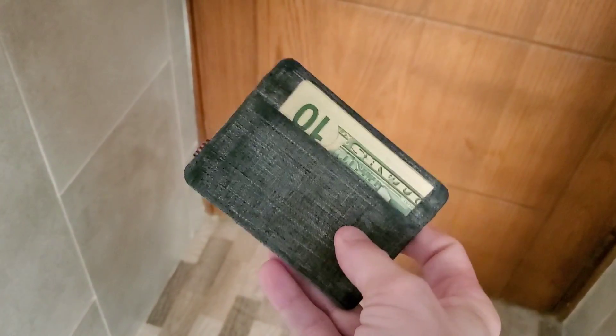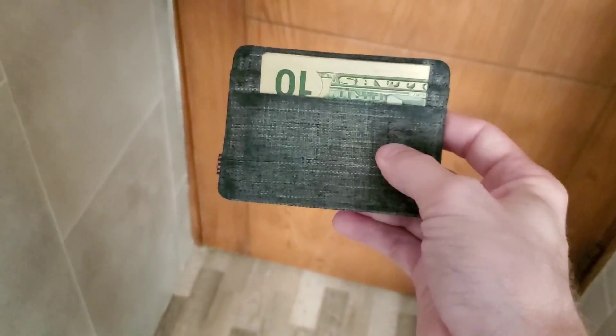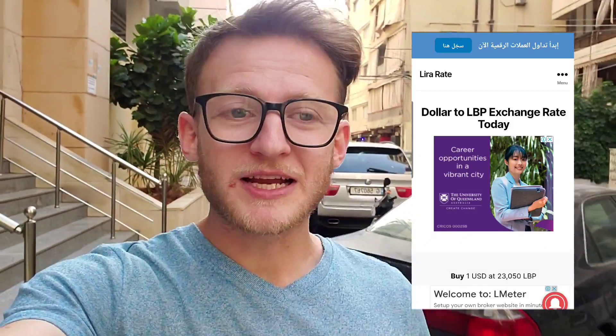The first thing we need to do is convert this to the local currency, and we need to find the best exchange rate we possibly can to make this go as far as possible. I just looked up the exchange rate right now. It looks like we can exchange $1 for 23,000 Lebanese Lira. That means we multiply that by 10 — we should be walking out of here with 230,000 Lira. That's what we're going for: 230,000.